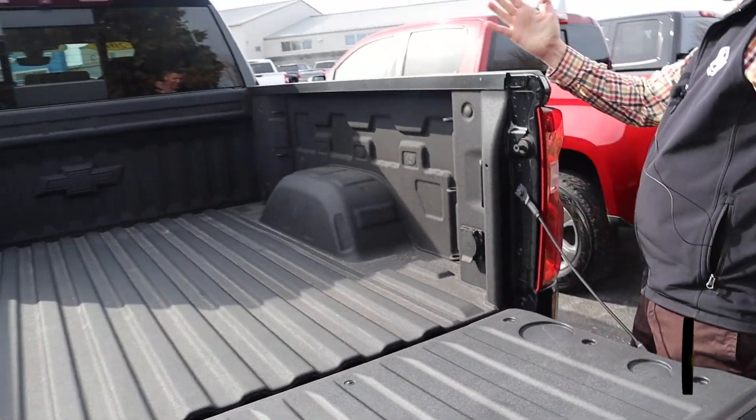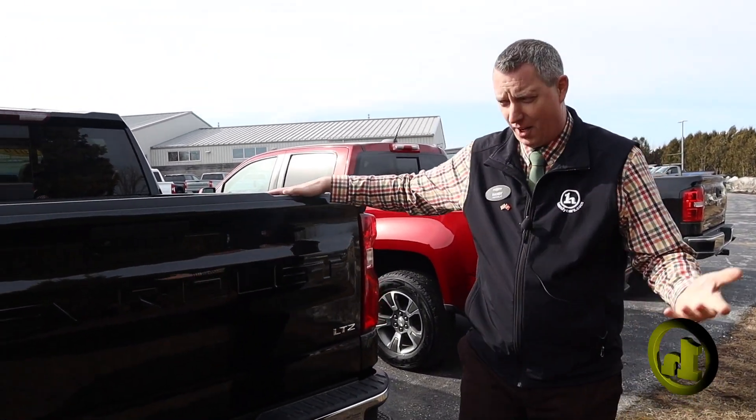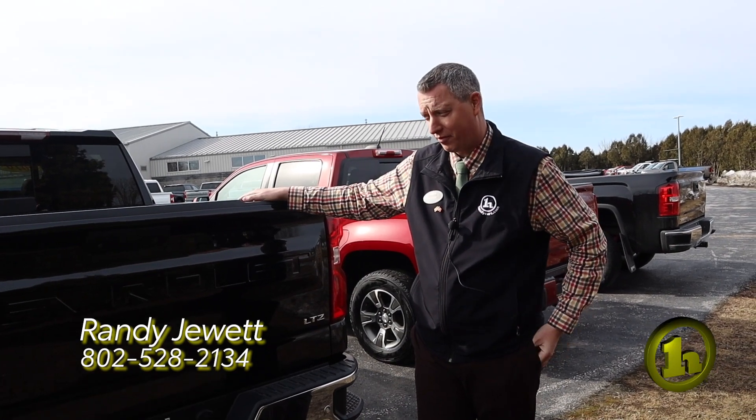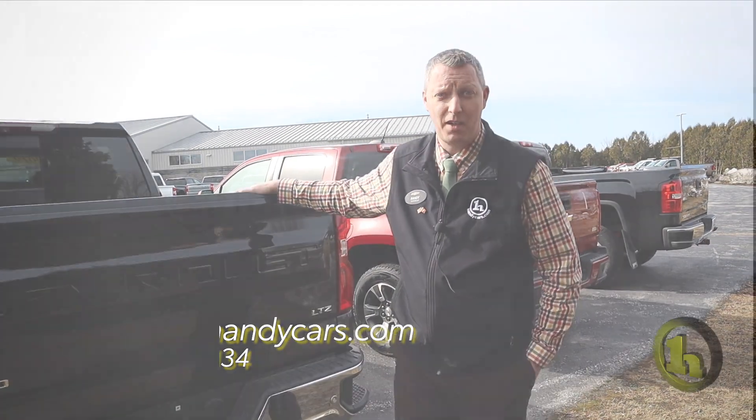Also the power outlet. The other truck is the exact same thing, and it's under 46 grand, so it's actually a good deal — a good buy for the year and the miles. If you have any questions, give me a call.